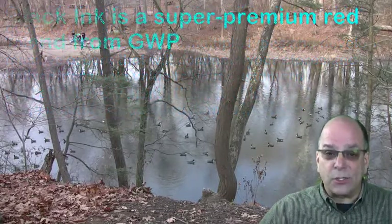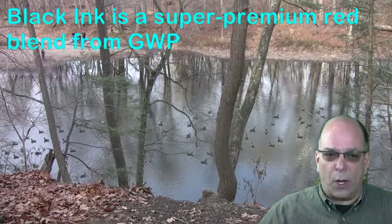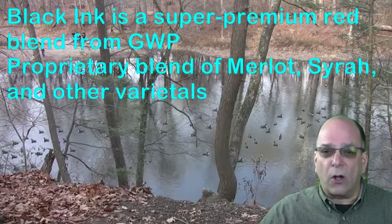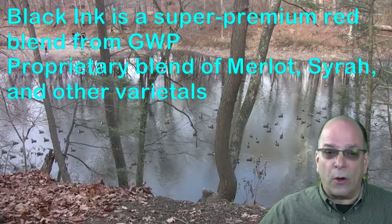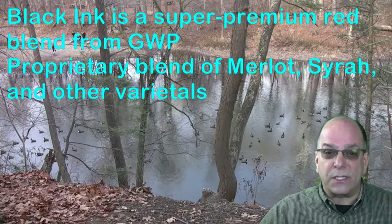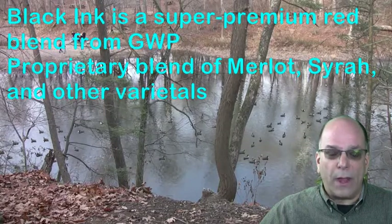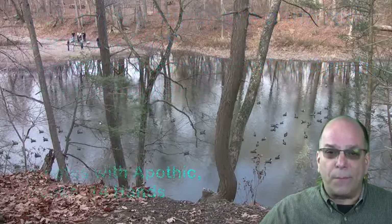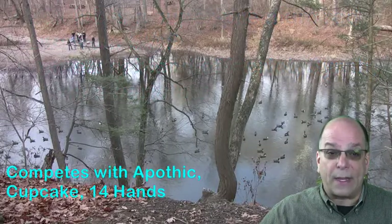Black Ink is a super premium red blend from Garaci Wine Partners. It's a proprietary blend of Merlot, Syrah, and other varietals. It's a cult wine for the masses, with an urban design inspired by ink, which is a slang term for tattoo. We have thematic POS as well as MIR support. This wine competes effectively with Apothic, Cupcake, and Four Hands.